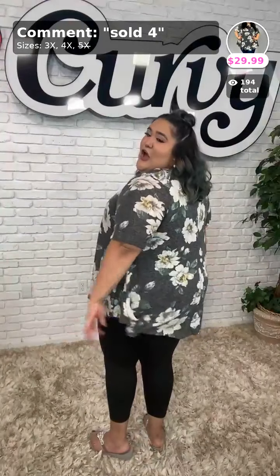Thank you Miss Melissa. Fatima is coming up. Thank you Sam for your order. This is a beautiful heather gray top with the floral detail, rounded hemline, available in the 3, 4, and 5X for $29.99.